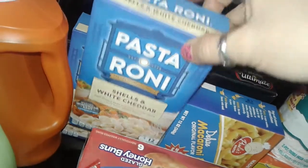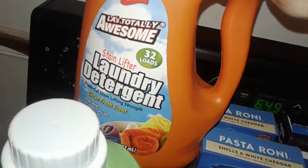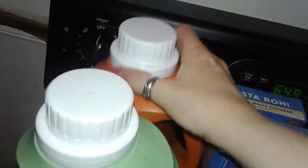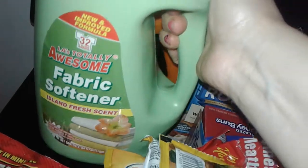This is the Pasta Roni shells and white cheddar — good side dish. I also picked up this clean fresh scent laundry detergent, the LA Totally Awesome, 32 loads. Then I picked up this really big island fresh fabric softener. All this stuff is a dollar each.